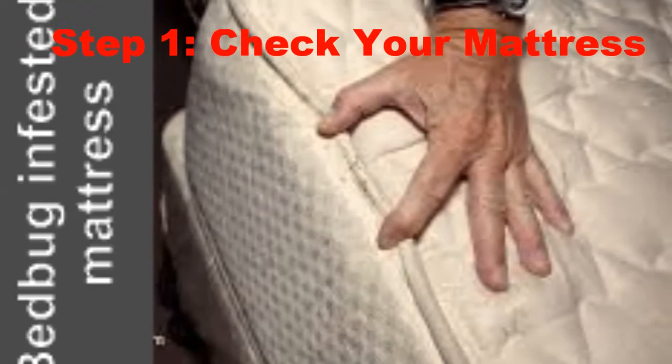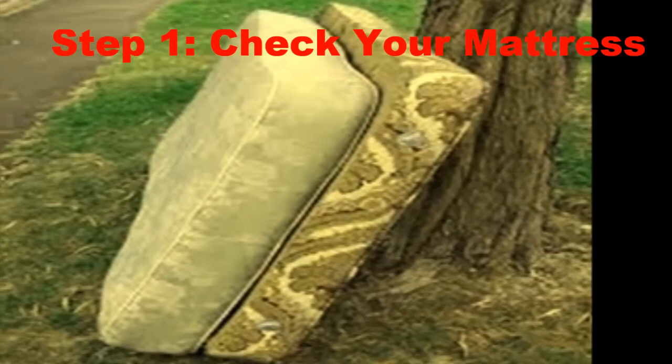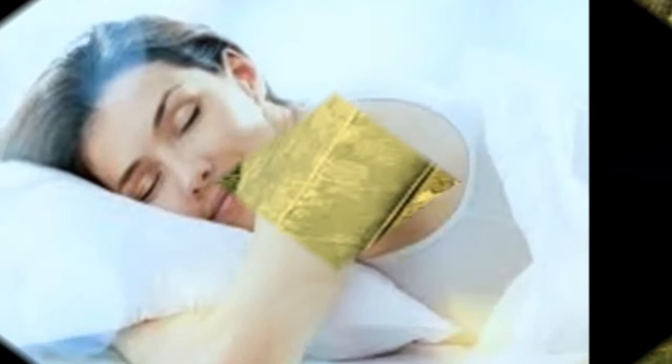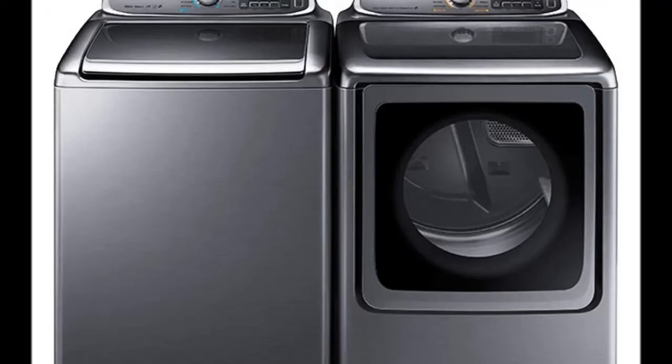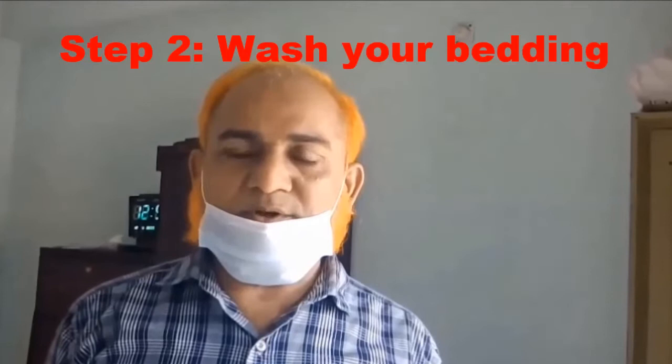Step 1: Check your mattress. Always check your mattress with close attention as it's the most common hiding spot for bed bugs. If bed bugs are nested inside your mattress, that area may need to be avoided. Do not sleep, or let your family members sleep, at someone else's house if your house is infested with bed bugs, because it's likely to bring eggs or bed bugs into their home and cause an infestation.